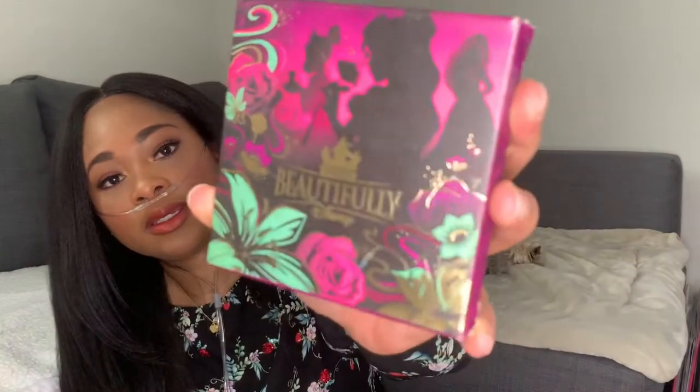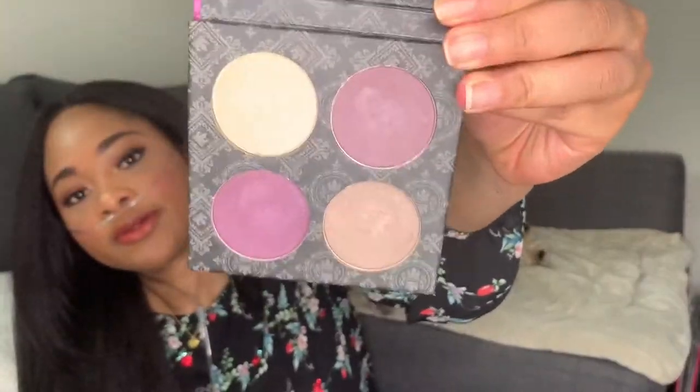The next one from the same Beautifully Disney line — I got this one specifically because Tiana is kind of on the box. This palette is called L'Amour Mauve and these are the colors of the eyeshadow palette. Looking at these now I definitely think I'm going to make a video coming up with a makeup look using these. I think that would be really fun — what do you think?